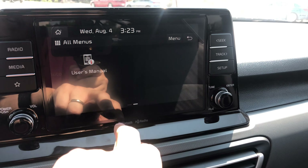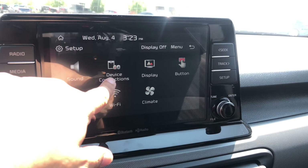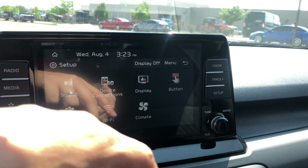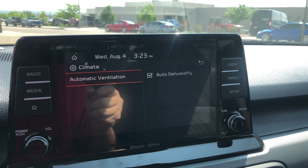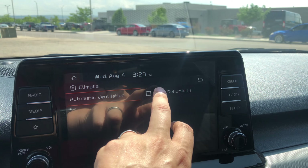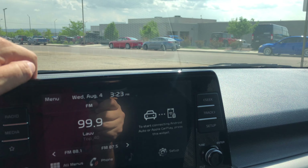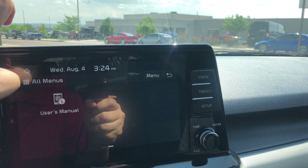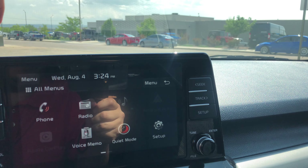You have your standard settings, and you can connect your devices and change your display. You have a big climate screen to see how automatic ventilation works. One thing I didn't see is UVO — no UVO in this model. UVO is Kia's app.